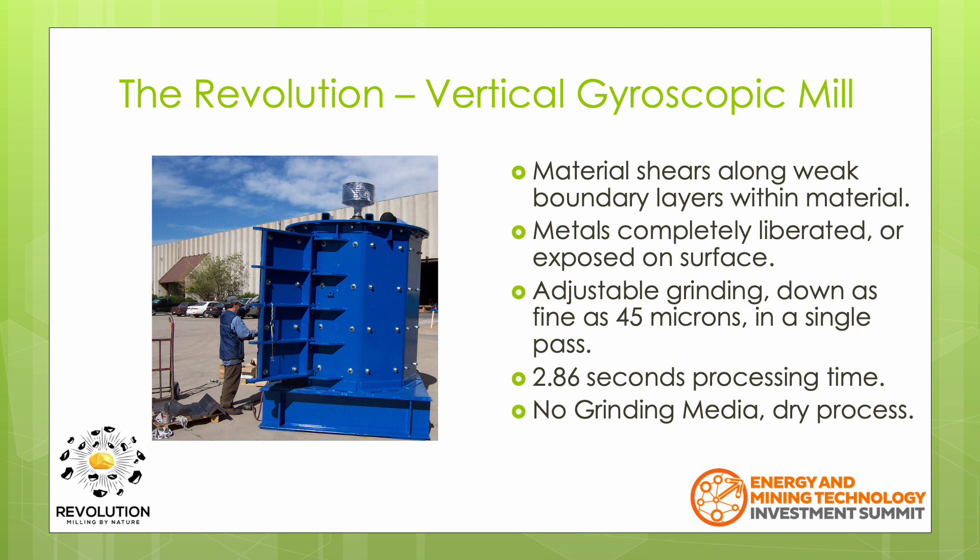You can see in the corner our logo is a gold nugget with the rock around it coming away and the gold nugget completely liberated. The degree of milling is fully adjustable and can go down as fine as 45 microns, and it does so in a single pass, taking only 2.86 seconds. There's no grinding media or carrier water required.